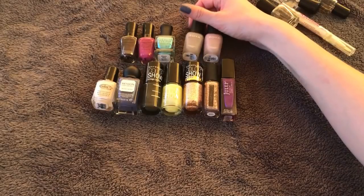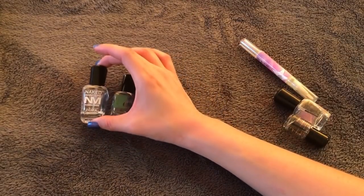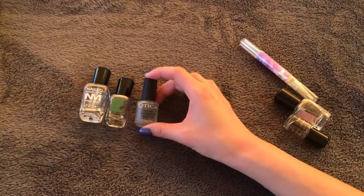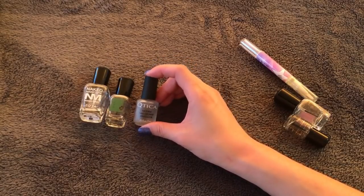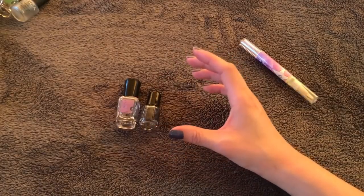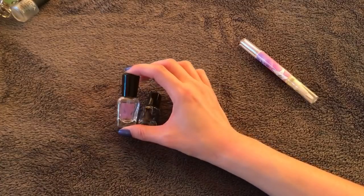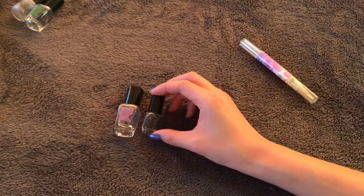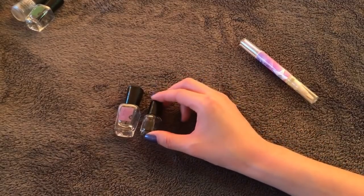I have three base coats: a full size Zoya Naked Manicure, a sample size Zoya Anchor — I like Anchor better than Naked Manicure — and a nail growth stimulator from Qtica, also part of Zoya, that I used as a base coat. I don't really see any nail growth results from it. I only have two sample size top coats because I'm using huge refill top coat bottles that take forever to go through. One is Zoya Armor — it's pretty good. The other is a super small sample size seche vite — they dry really fast, but they shrink around your cuticle, which I don't like, so I probably wouldn't buy it.